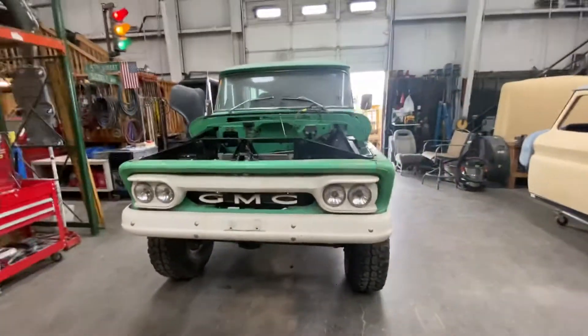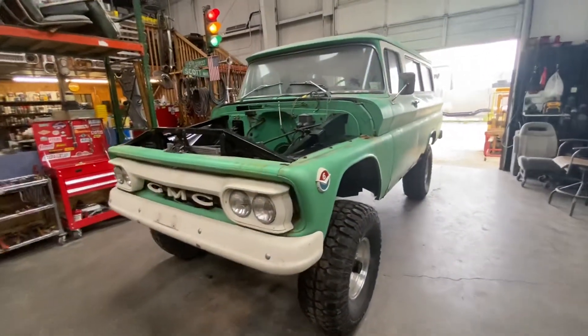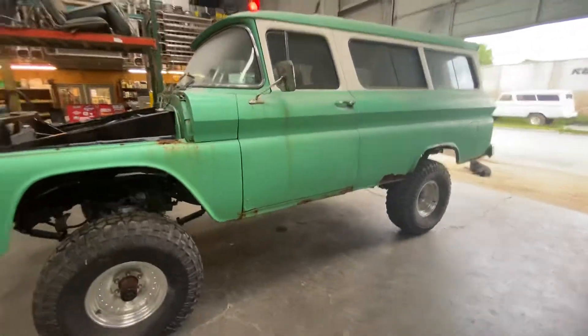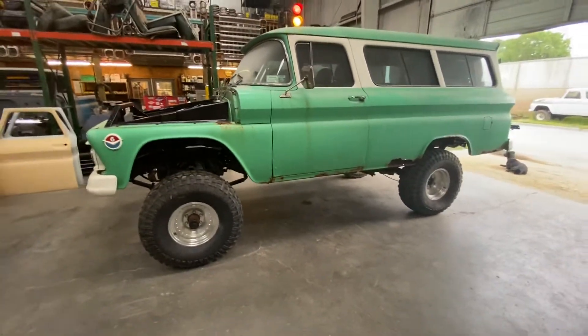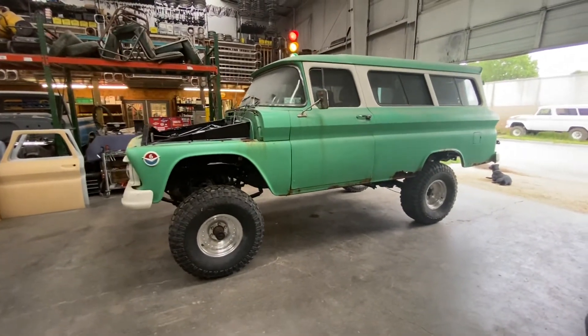So stay tuned for some additional footage on this rig. We appreciate you tuning in, and if we can help you with anything 1960 to 1966 Chevy or GMC truck, panel, or Suburban related, please feel free to reach out.